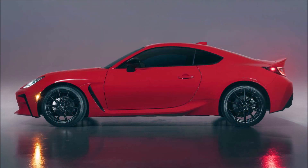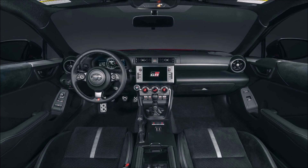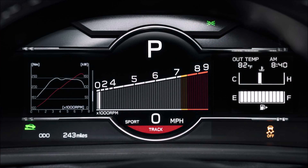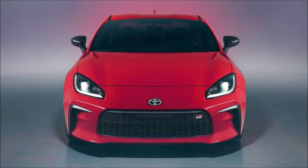Outright speed will never be the coupe's strongest suit. Instead, the Toyota GR86 focuses more on handling dynamics and a fun driving experience. Its platform is much the same as the outgoing sports car, but there are new front and rear subframe reinforcements that bolster body rigidity. Functional vents on the front bumper and fender enhance steering stability and response, while rocker panels and the ducktail spoiler — standard on the premium trim — smooth out aerodynamics.